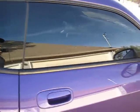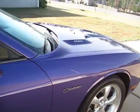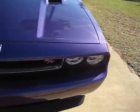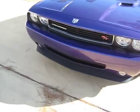Black tinted windows, which goes excellent with the purple, I believe. I'm looking forward to driving this one for many years to come. So now it matches my truck.